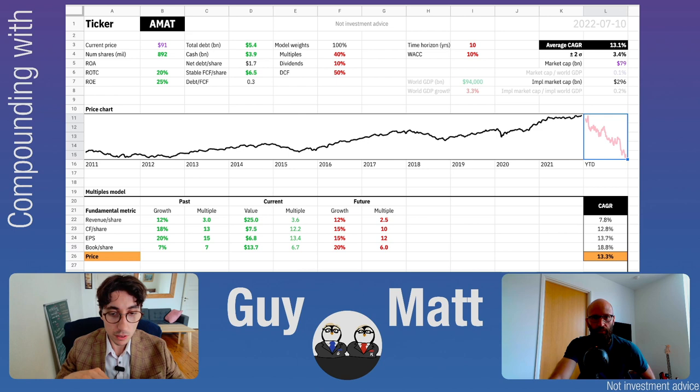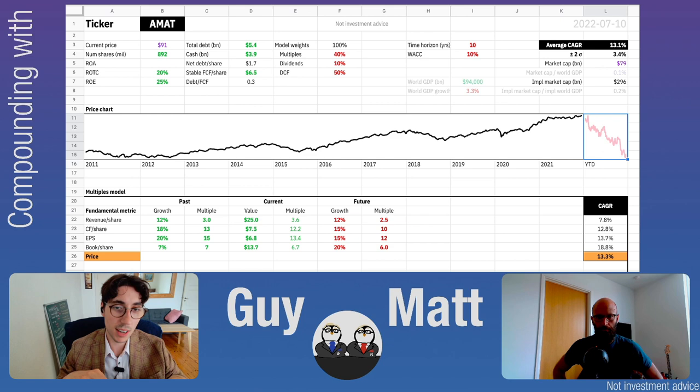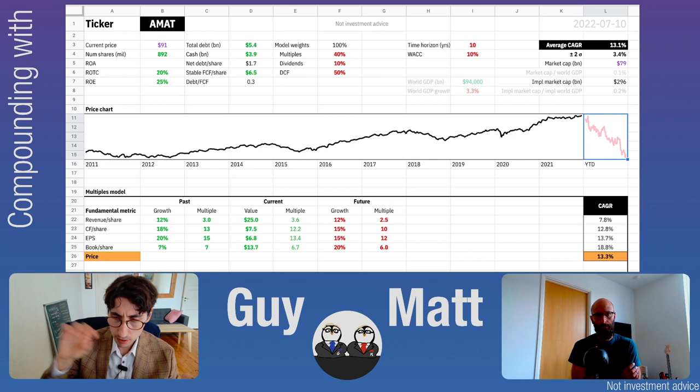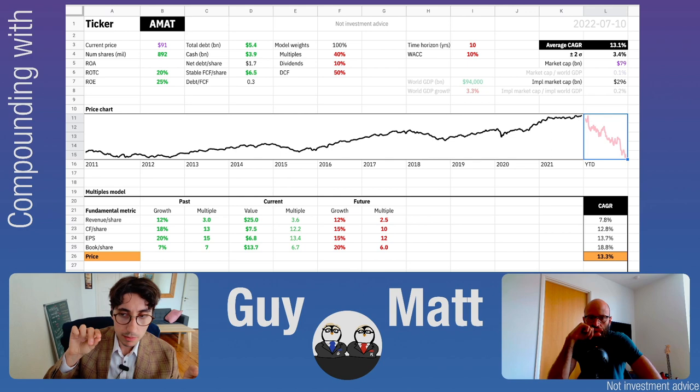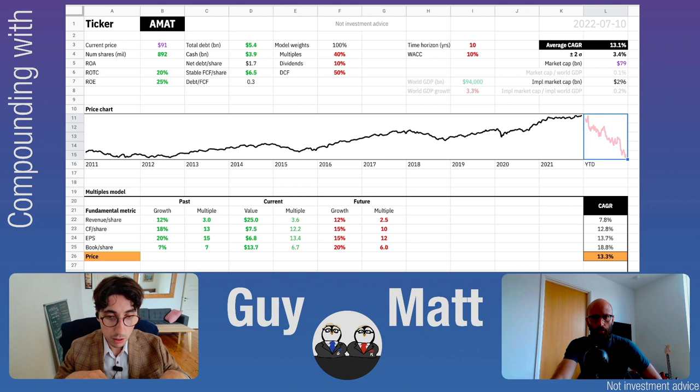So we're doing AMAT now — Applied Materials. Can you tell me something about that? I think I got this one out of a screener I used on Value Line because they have a very good return on total capital — around 20 percent. What do they do? They are the world's largest supplier of semiconductor manufacturing equipment, with tens of thousands of products used in essentially every step of the manufacturing process, with the exception of lithography. They are a US-based company.